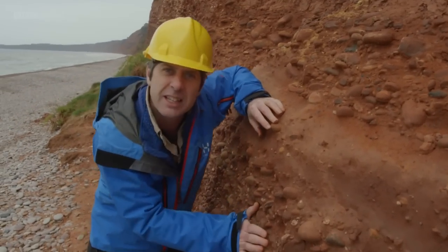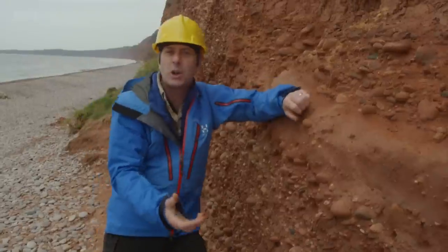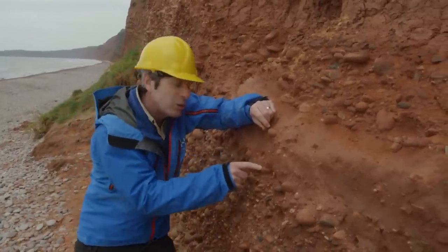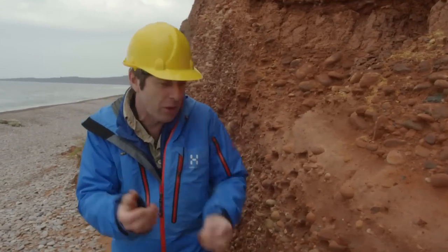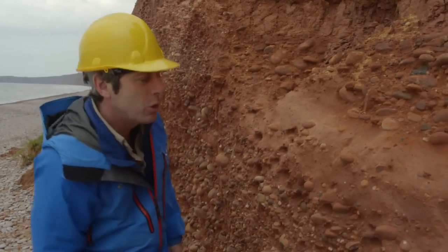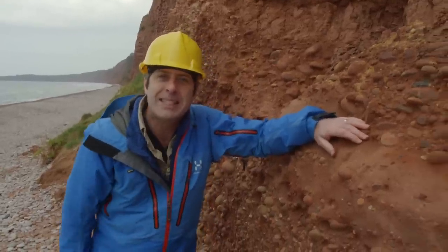These pebbles are really distinctive — you can see how beautifully rounded they all are. They would have started off as angular rocks, but what's made them smooth is water. They've been churned around in a turbulent flow — imagine a big river of debris coming along, knocking the edges off the clasts as they go, creating these beautifully smooth pebbles. So this really is evidence that through here in the past once flowed a mighty river.